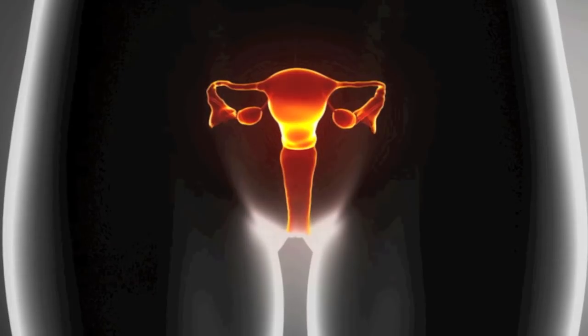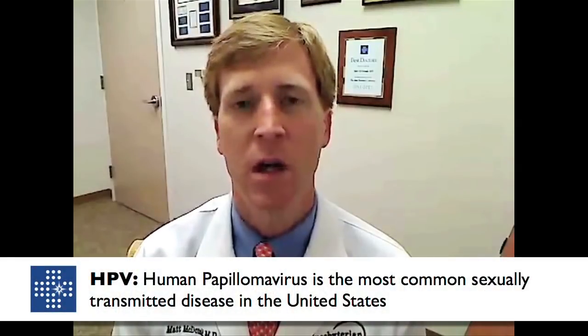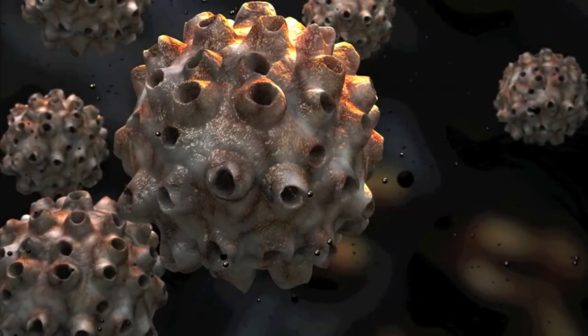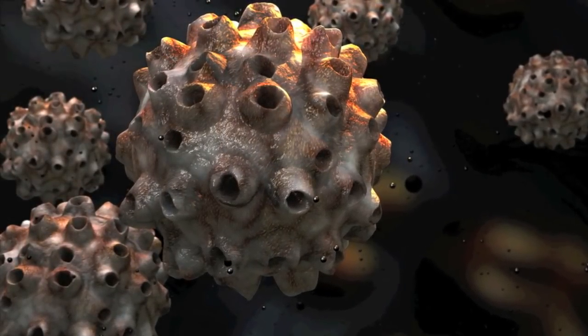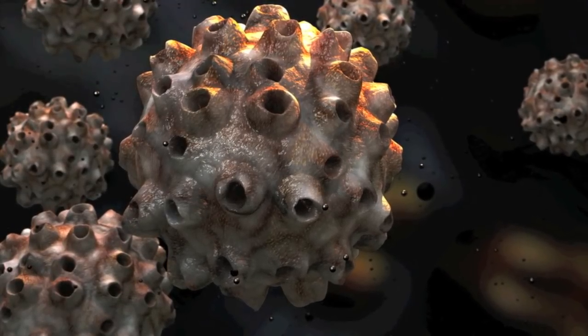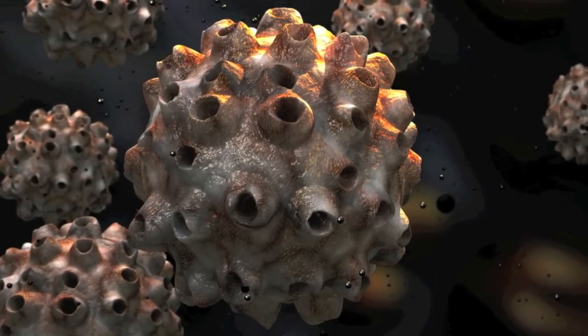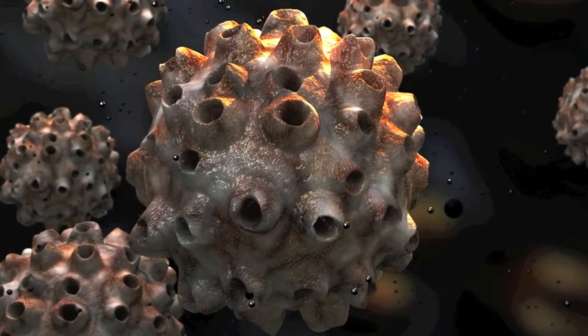Information commonly reported on pap smears includes whether a viral infection called HPV exists. HPV, otherwise known as human papillomavirus, is incredibly common in the adult population. We don't really understand the true mechanism of why some women are exposed to HPV and never develop dysplasia, but many do — most do, in fact. It alarms a lot of women to learn they've been exposed to HPV.